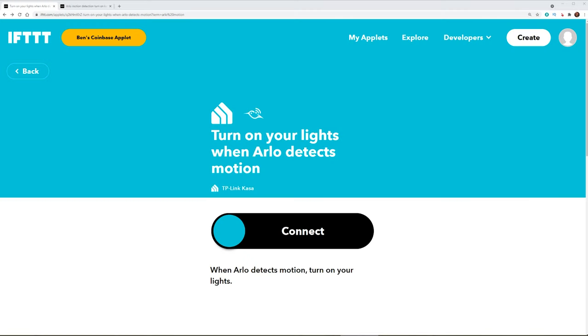Sticking with IFTTT, the next step is using the other sensor built into your camera: the motion sensor. The applet I found here is to turn on my TP-Link CASA lights when the Arlo doorbell detects motion. As soon as motion is detected, it's automatically going to turn that smart light on. This is great for front yard lights and porch lights — to automatically get lights turned on for either helping somebody walk up to your front door, or possibly deterring away somebody snooping around in front of your house.